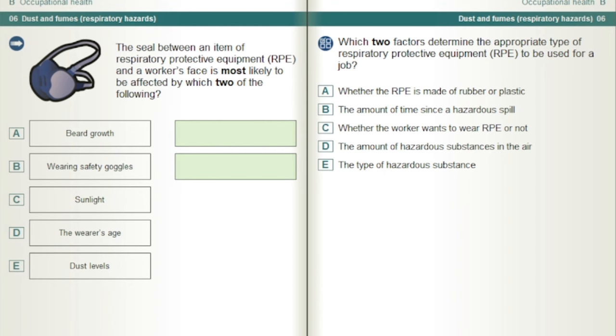Which two factors determine the appropriate type of respiratory protective equipment, RPE, to be used for a job? The amount of hazardous substances in the air and the type of hazardous substance.